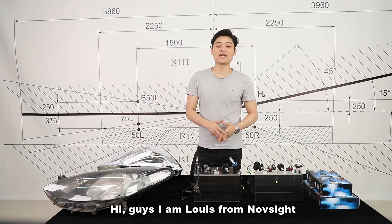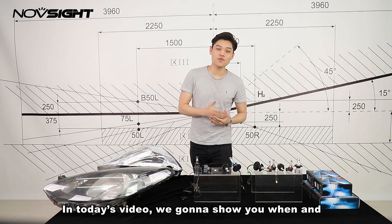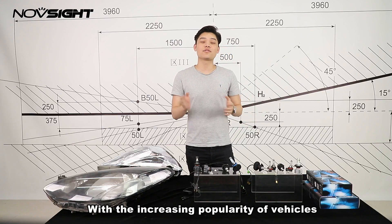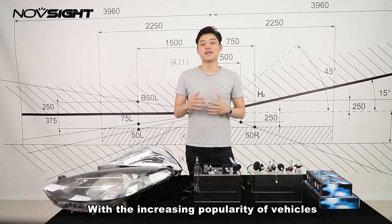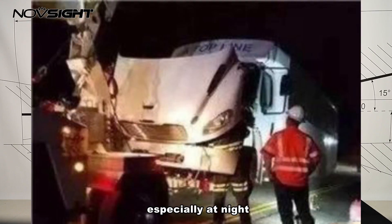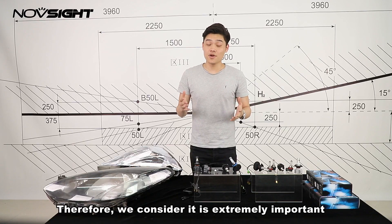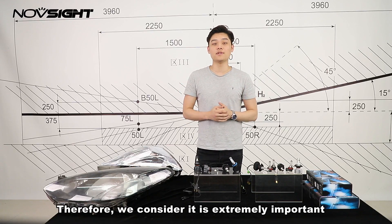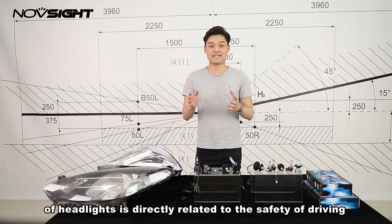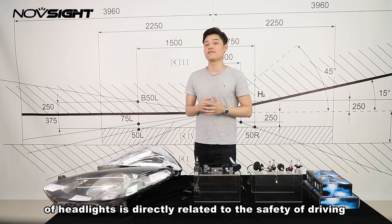Hi guys, I'm Louis from Northside. In today's video, we're going to show you when and why you need to replace or repair headlights. With the increasing popularity of vehicles, the incidence of traffic accidents is becoming higher and higher, especially at night time. Therefore, we consider lighting conditions extremely important while driving at night, as the headlights are directly related to the safety of driving.